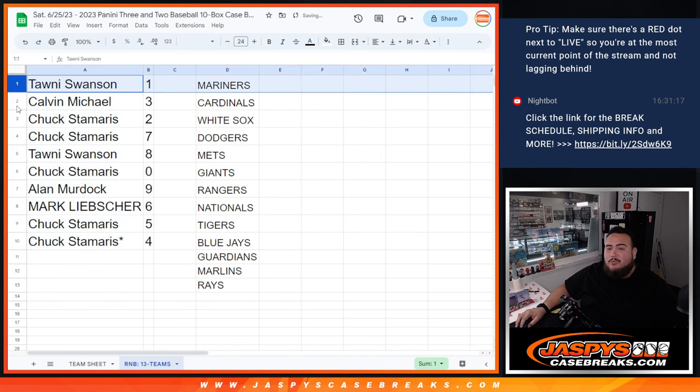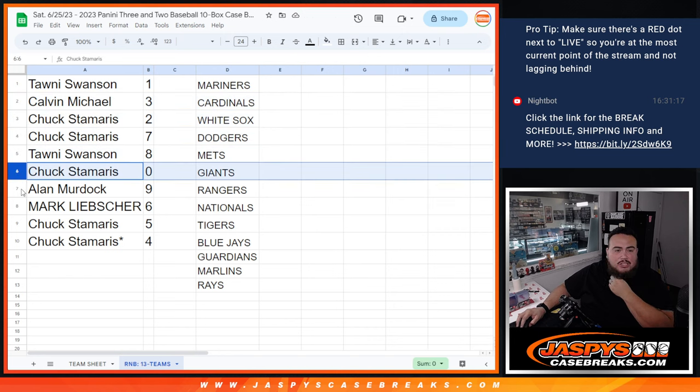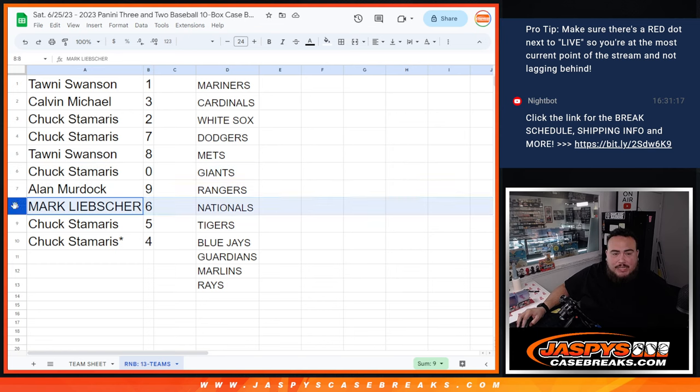So Twani, you have 1 — any 1's for these teams would be yours. Calvin with 3. Chuck, you have 2 as well as 7. Twani with 8. Chuck with 0 — so if there's any redemptions for any of these teams, that'll be yours as well. Alan with 9. Mark with 6. And then Chuck with 4 and 5.